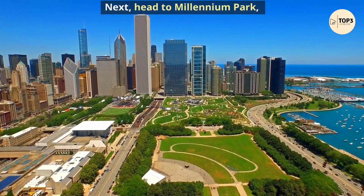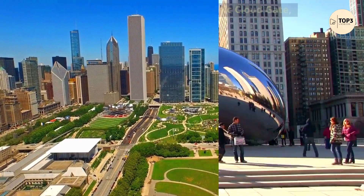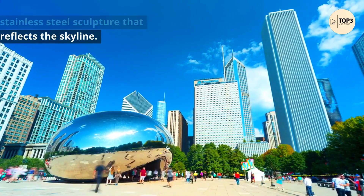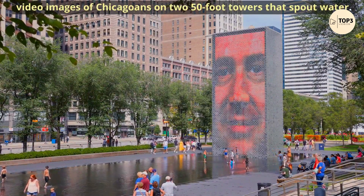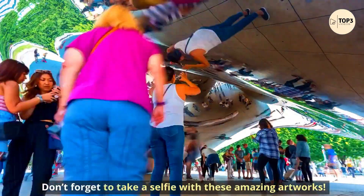Next, head to Millennium Park, one of the most popular public spaces in Chicago. Here you can admire the iconic Cloud Gate, also known as The Bean, a stainless steel sculpture that reflects the skyline. You can also check out the Crown Fountain, which displays video images of Chicagoans on two 50-foot towers that spout water. Don't forget to take a selfie with these amazing artworks.